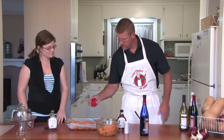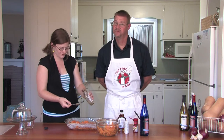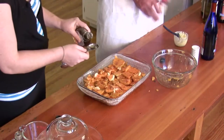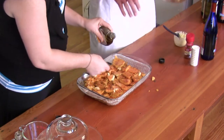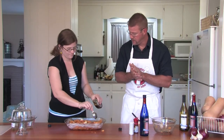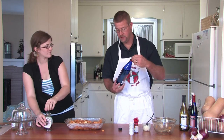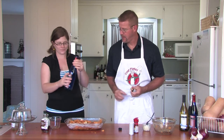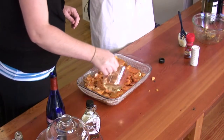Now, is this regular paprika or smoked paprika? That's regular. The smoked would give it more of a bacon-y taste — kind of going the wrong direction, unless you want sweet and bacon-y maple, which could be really good. Bacon's good. And now the wine — can't forget the golden muscat, which is not a musket or a rodent, it's a kind of grape. We'll use about a half a cup and pour it evenly over everything.